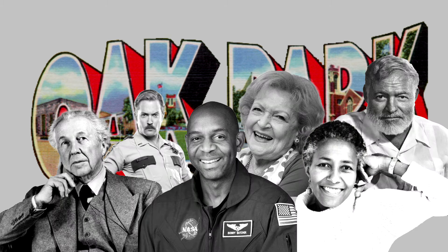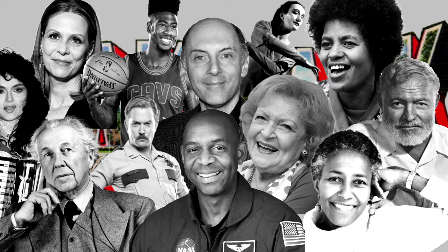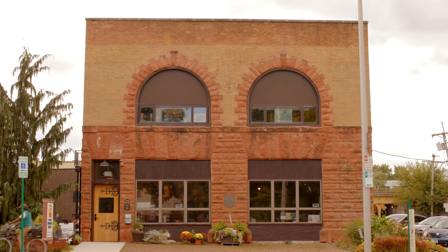Oak Park has many historical figures that loom large — too many, in fact, to fit under one roof. So here at Oak Park River Forest Museum, we took some drastic measures.